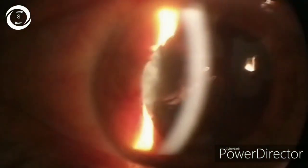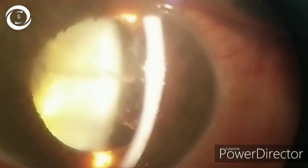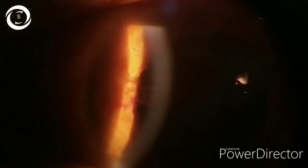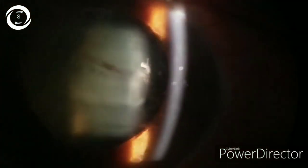This 20-year-old male presented with blunt trauma to the eye. We are examining his eye on the slit lamp, and you can see there is a semi-transparent membrane in the anterior chamber which flickers with eye movement. There are also fine yellow pigments in it.